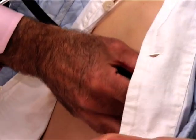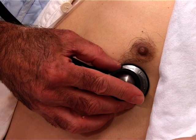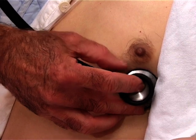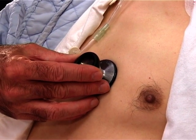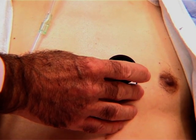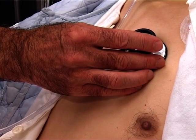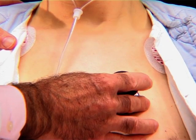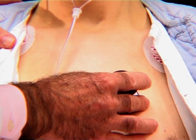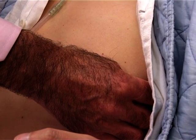On auscultation we know pretty much what we're going to hear. As expected, there's a very loud pan-systolic murmur here at the lower left sternal edge. Moving up to the pulmonary area, we can hear another rather more ejection systolic murmur. And in the mitral area you can just hear the radiation from the loud VSD.